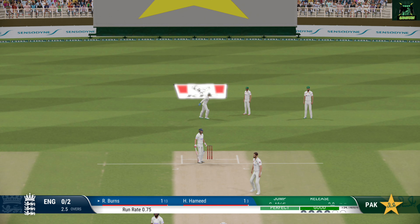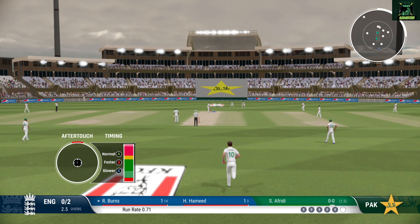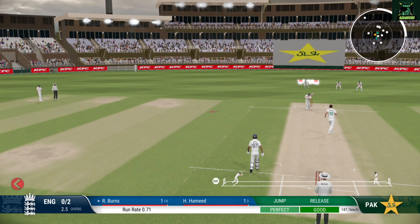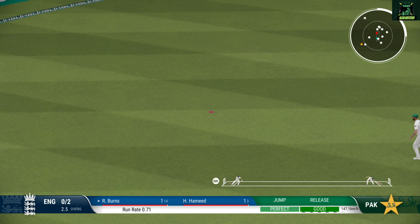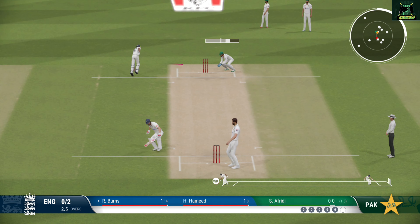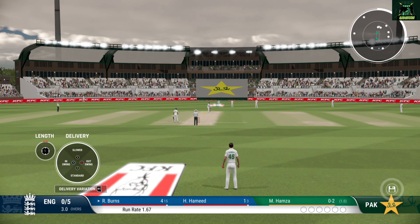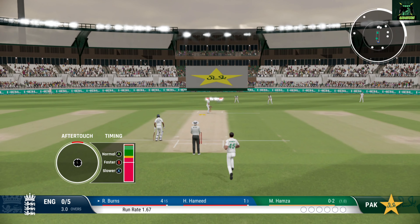It was a nice looking shot — full and in the slot, just couldn't find the gap. Good throw from the deep, on target. Another really good over comes to an end. The batters just haven't been able to cut loose in the last few overs.